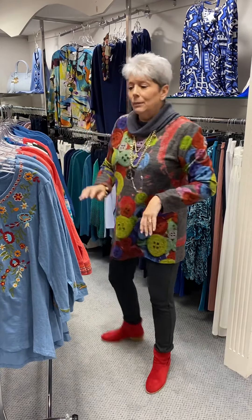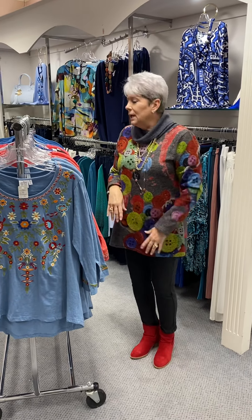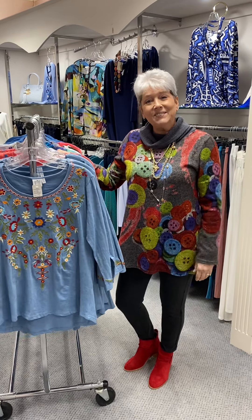So ladies, we are all about 100% cotton and 100% rayon. Come and get your 100% spring tops at Friendly's. Have a good one.